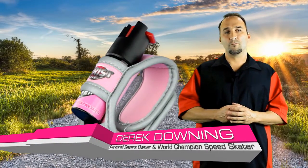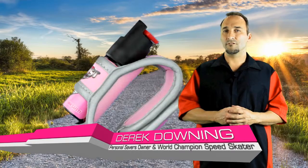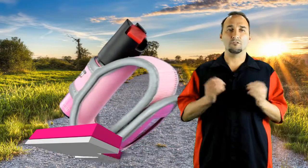Hi, I'm Derek Downing, owner of Personal Savers. Here at Personal Savers, my partner and I have invented a product called the Wrist Saver after hearing about a young girl getting murdered while running on her local greenway. I'm about to show you and explain how the Wrist Saver can help save your life if you get caught in a bad situation while running or walking.